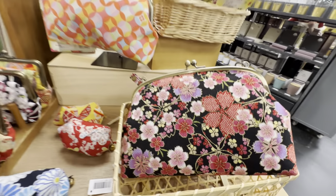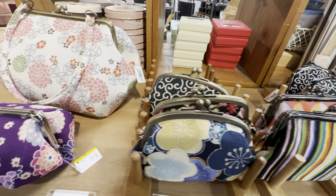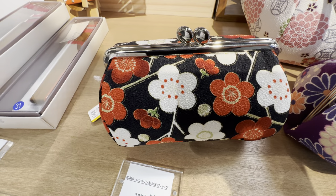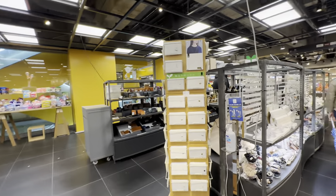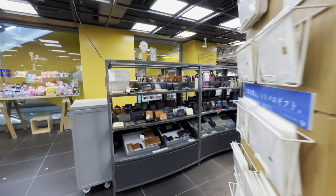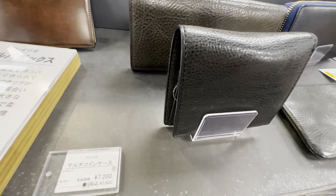Beautiful wallets and tiny coin purses — 1,000 yen. Mom or grandma might like these. This is totally Japanese, looks like plum blossom, 4,900 yen. Candles are on that side. Got some cute necklaces on this side. Got leather wallets here — because it's leather, it's close to 70 dollars.